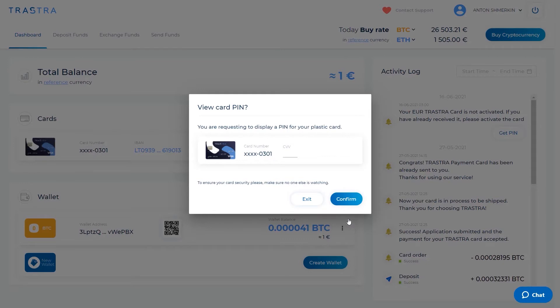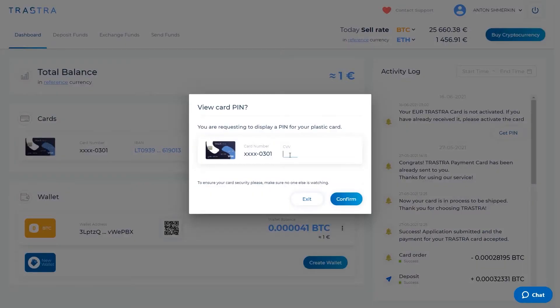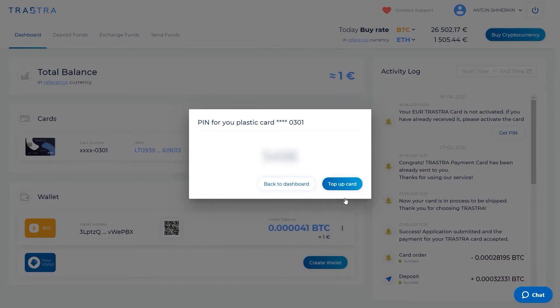'Do you want to get a PIN for your card?' — yes, I do. 'You are requesting to display a PIN for your plastic card. To ensure your card security, please make sure no one else is watching.' I don't see anybody watching. Enter your CVV again, confirm, and there is my brand new PIN.